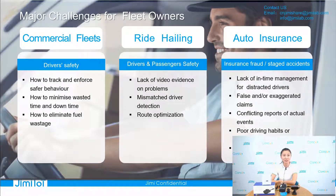Now let us see the three major challenges for fleet owners. Fleet business has three parts: commercial fleet, road hauling, and auto insurance. For the commercial fleet, driver safety is a key factor. How to track and enforce safer behavior, how to minimize visit time, and how to reduce fuel wastage is the most important issue.